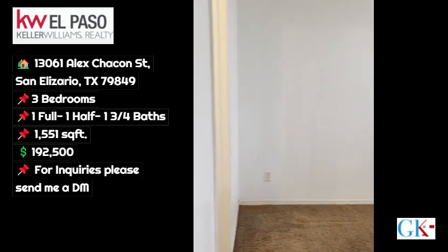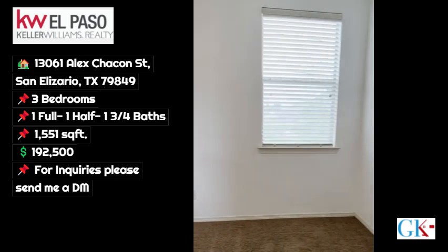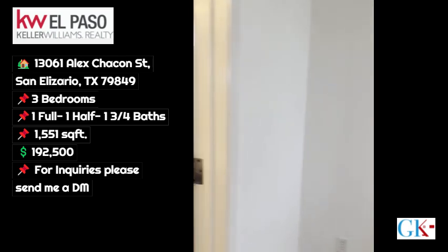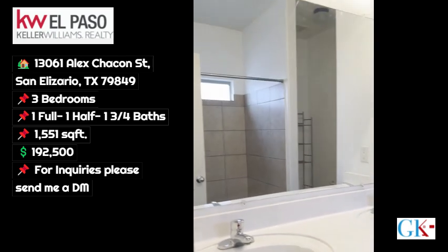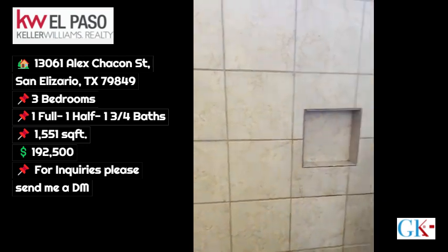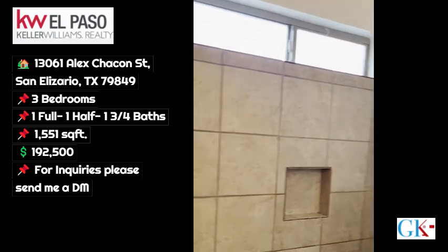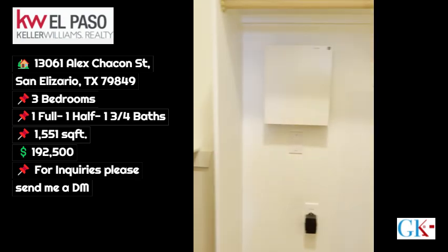This is your master. Also prepped there for the television. You have double vanities here, a nice size shower, and of course a nice walk-in closet.